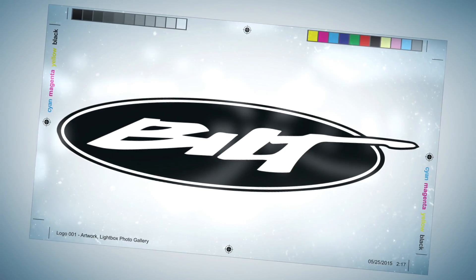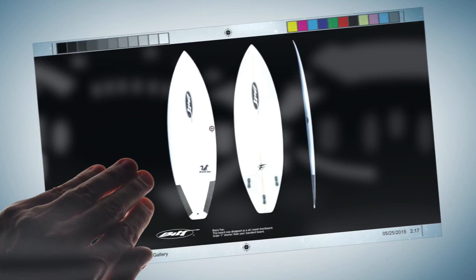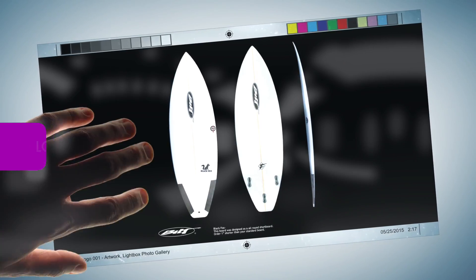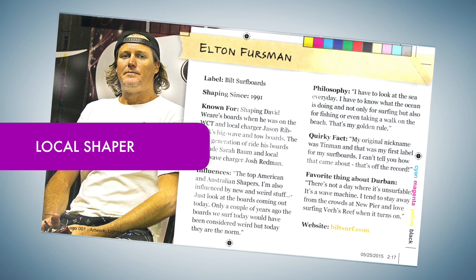The following video is proudly brought to you by Built Surfboards in KwaZulu-Natal, South Africa. A series of videos to showcase what Built Surfboards is currently up to, created by our local shaper, Elton Furzman.